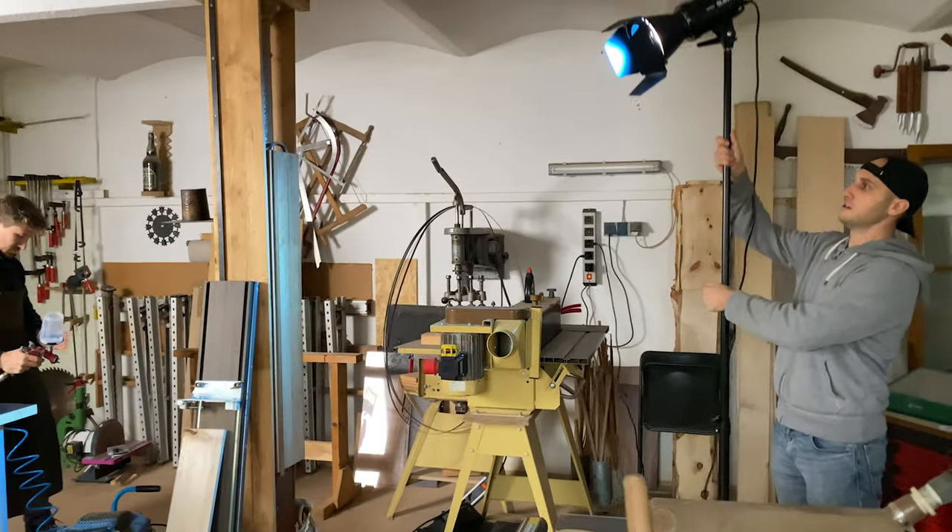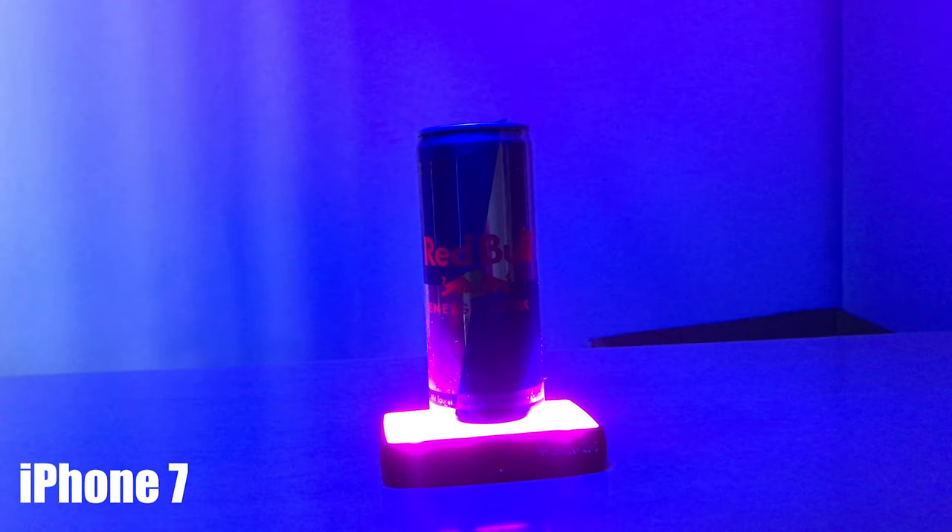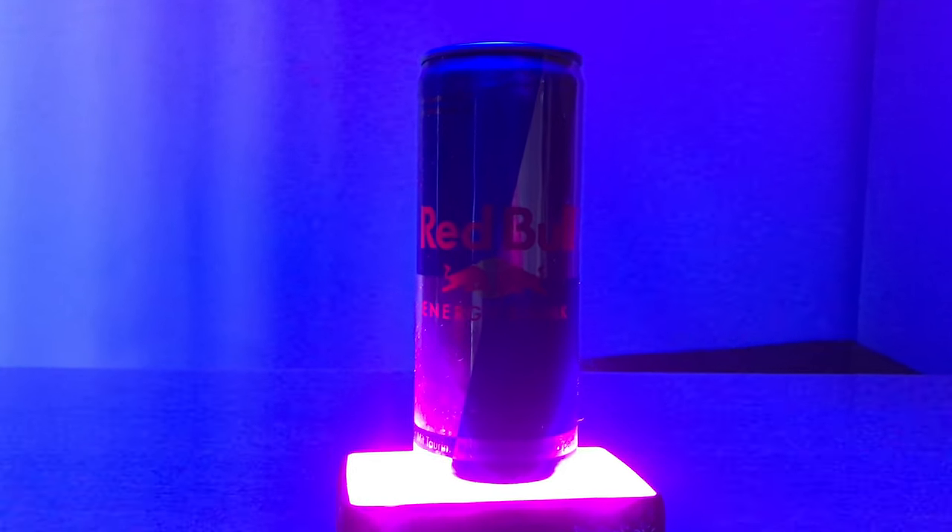Now, color gels are a really interesting topic because the older versions of iPhones don't handle color light well at all. If you record a subject with two types of light and one of them is coloring the subject in blue, the whole image falls apart. Luckily with the new iPhone 11s and the iPhone 12, you don't have that problem, and you can easily color grade that type of footage in post-production.